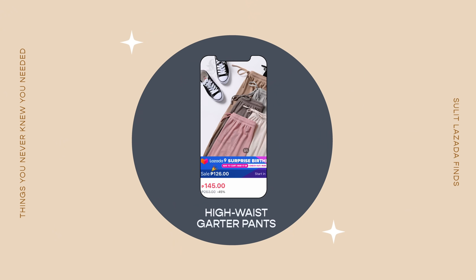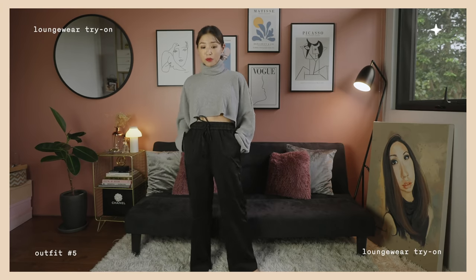If you want comfy loungewear that's not pajamas, I also found high-waist garter pants that are super comfy and look stylish. You can wear them with a tank top and look cute at home. Garterized loungy pants are really well-suited for these days and I highly recommend checking them out.